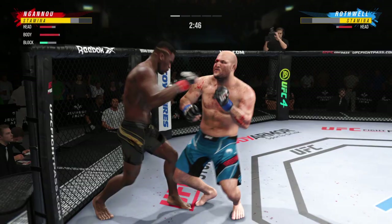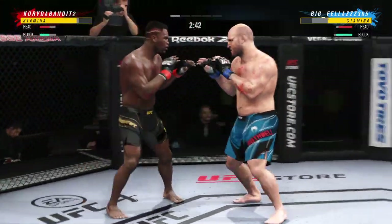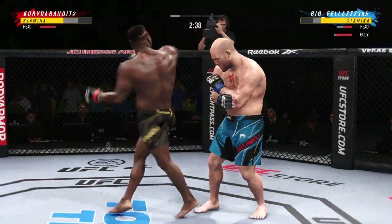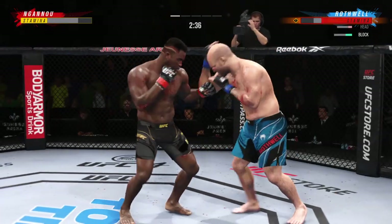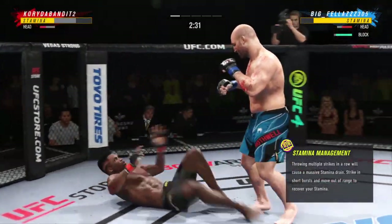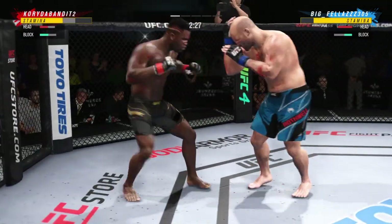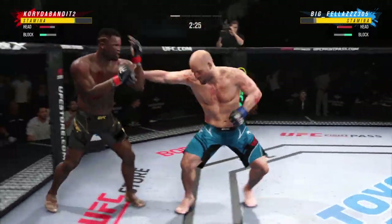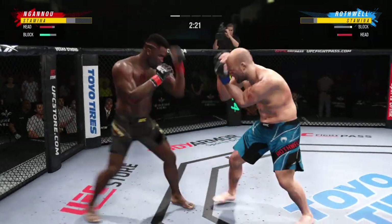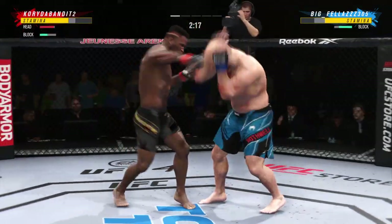Ngannou gets caught by the straight punch. Nice jab, follows it up with a nice right hand. His opponent stayed up there — he's still on his feet, but not by much. Back to the feet. Good job by him here; he continues to block these shots, seems to see them coming a mile away. He's blocking, he's rolling, he's slipping — doing a great job.